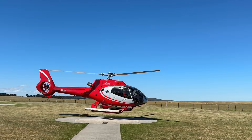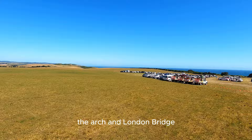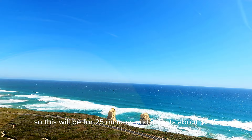With the 25-minute flight, you will go to the Twelve Apostles, Lockhart Gorge, Baker's Oven, Sentinel Rock, Port Campbell, Two Mile Bay, the Arch, London Bridge, the Grotto, Bay of Martyrs, and end at the Bay of Islands — and you'll come back the same way. This will be for 25 minutes and it costs about $245.